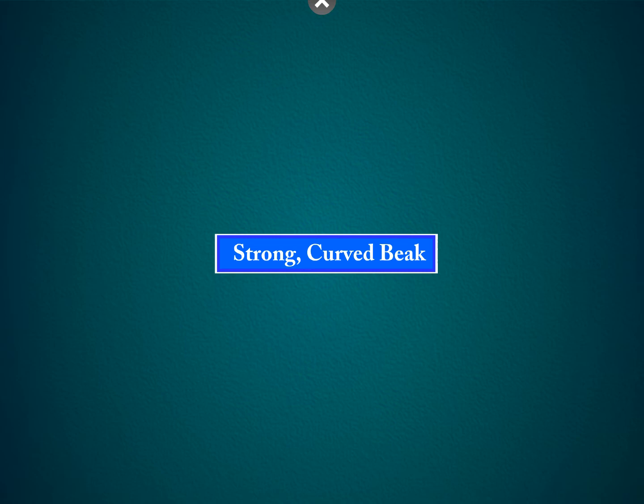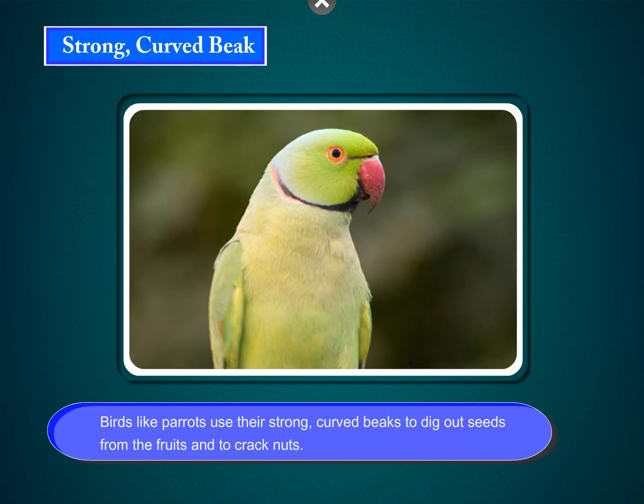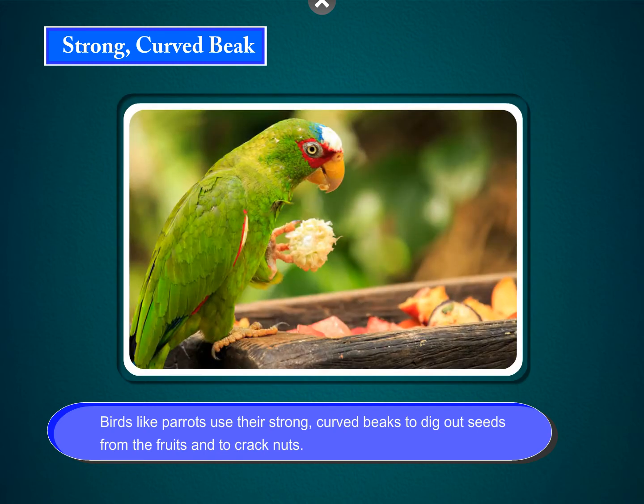Strong, curved beak. Birds like parrots use their strong, curved beaks to dig out seeds from the fruits and to crack nuts.